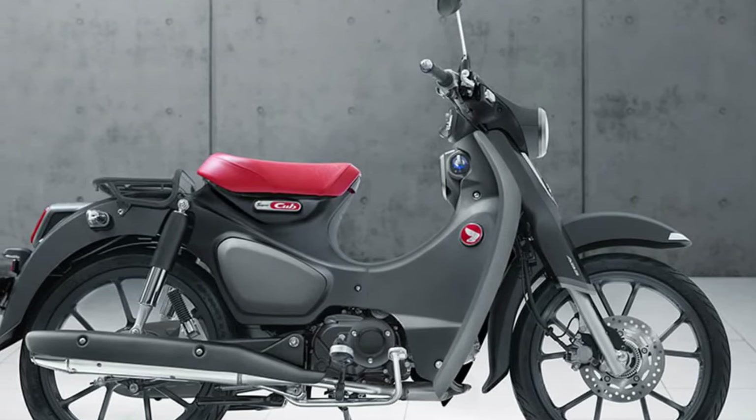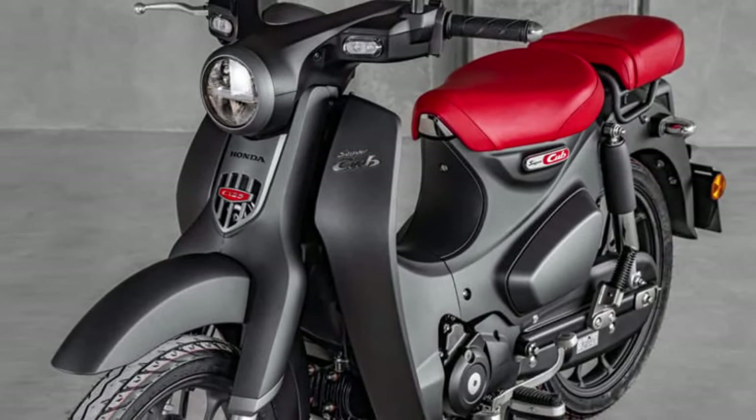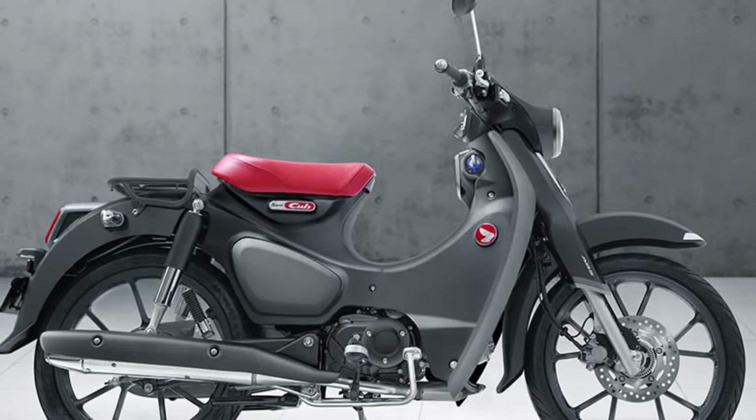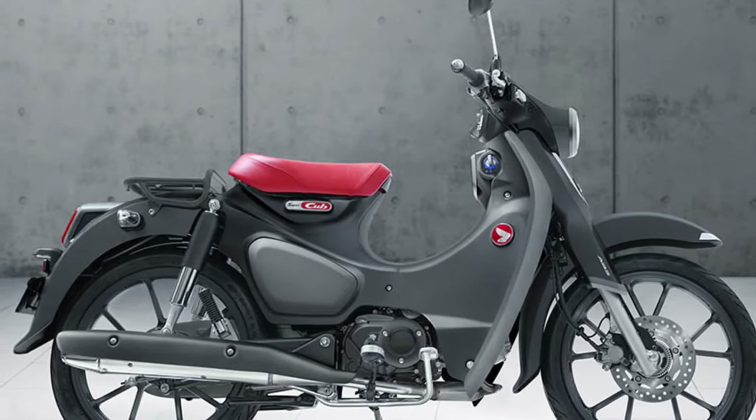Ample Storage: The Super Cub comes equipped with a large under-seat storage compartment, providing ample space to stow personal belongings or small items while on the go.